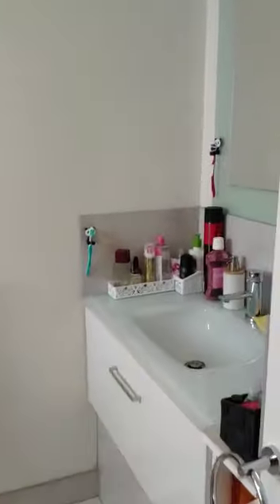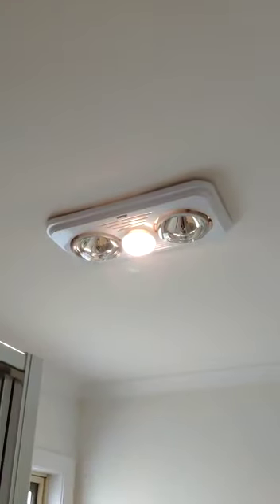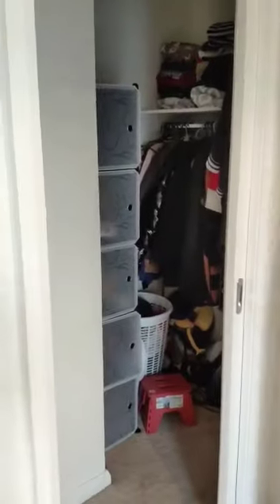This is the ensuite — massive vanity, same as the main bathroom, with your own mirror, toilet, and a window for natural light. The same heating lamp and fan, and your own shower, slightly bigger with tiled finishes. And your own walk-in wardrobe — it's huge, lots of personal space with good lighting.